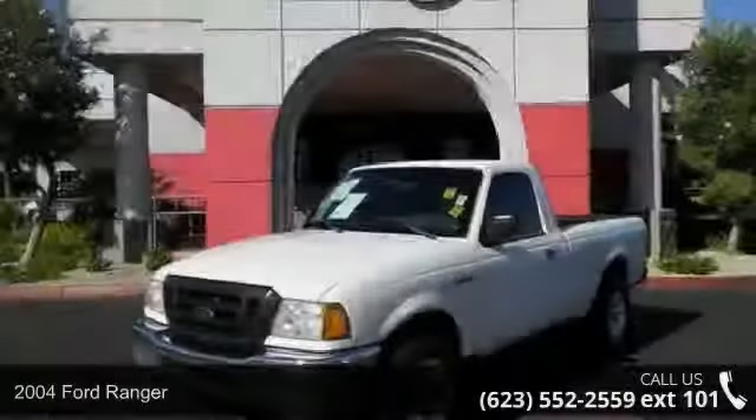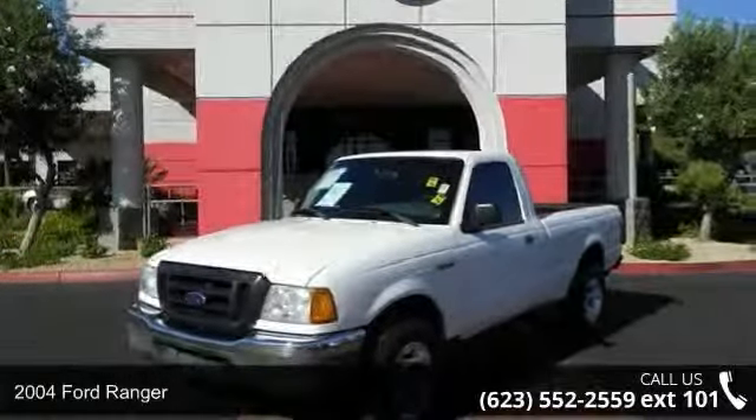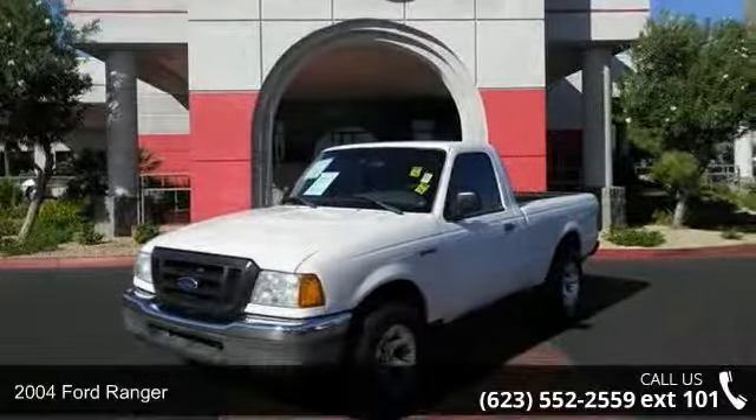Arrive in style with this 2004 Ford Ranger. This may be the set of wheels you've been looking for.